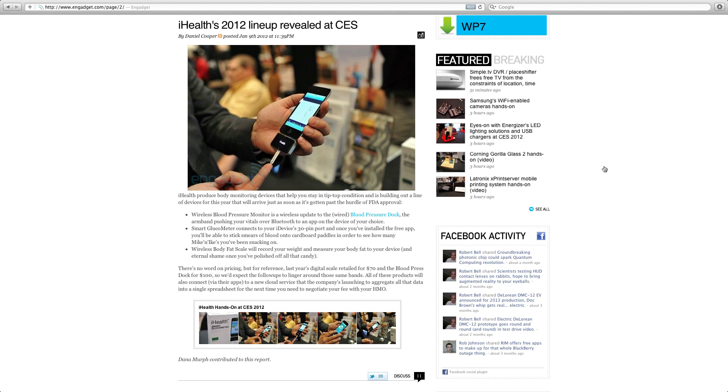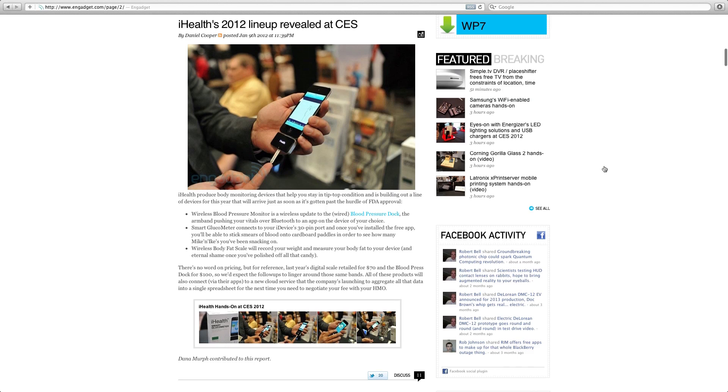iHealth 2012 is really interesting: a wireless blood pressure monitor, smart glucometer, and wireless body fat scale, all connected via the 30-pin dock connector on iOS devices. I hope they get FDA approval — I'm sure they will. This will really make people's lives a lot easier if they need to check blood sugar levels or blood pressure regularly.